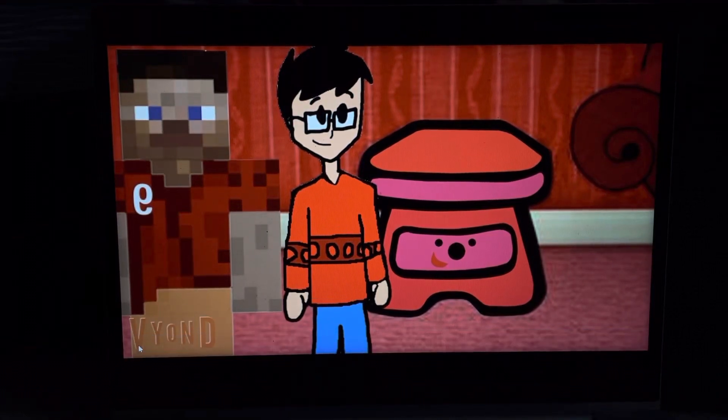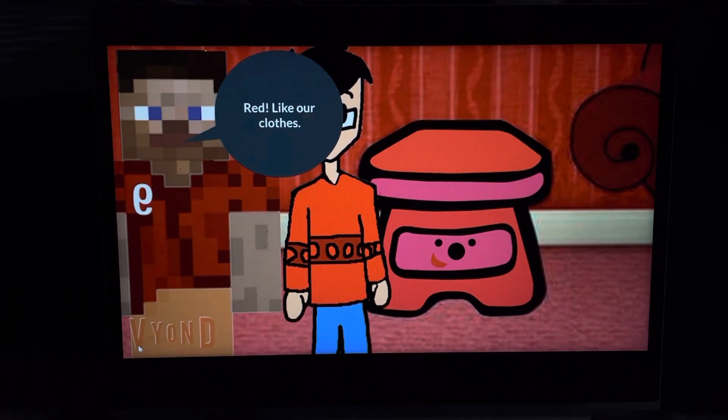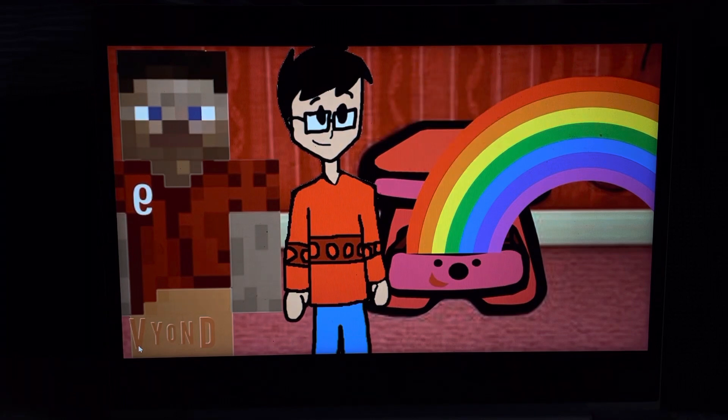Hey guys, what's your favorite color? Our favorite color? What do you think our favorite color is? Red. Like our clothes. Well, my favorite color is rainbow. Wow. That's all the colors. Yep. I love rainbows.